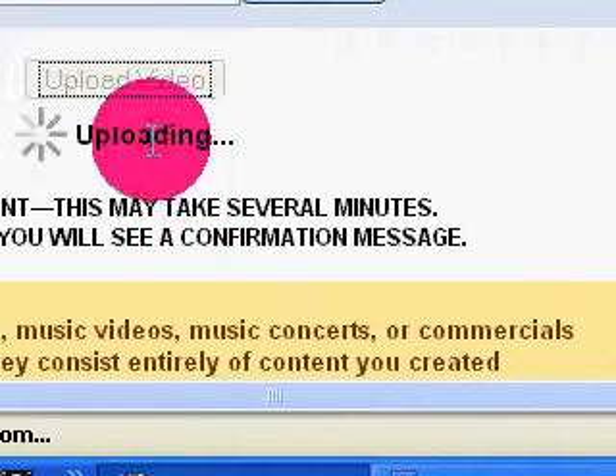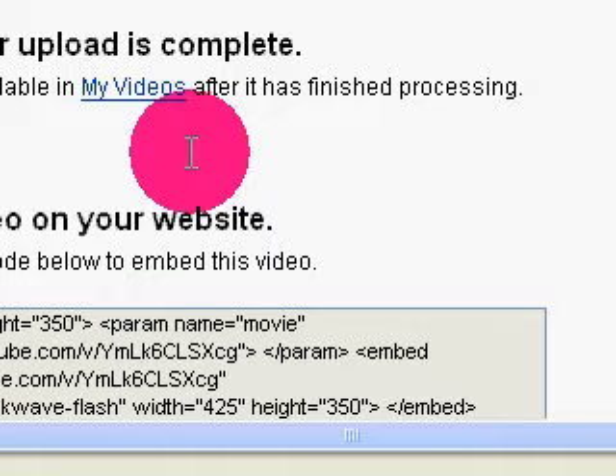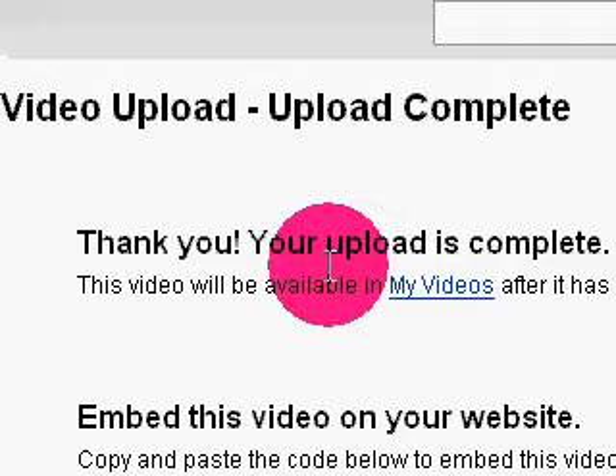I'll come back when I get the — wait, my video has been uploaded successfully! That's it! Alright, I'll be back.